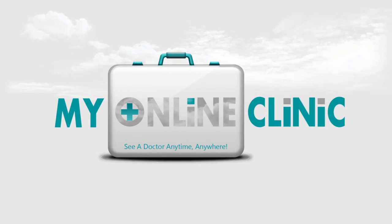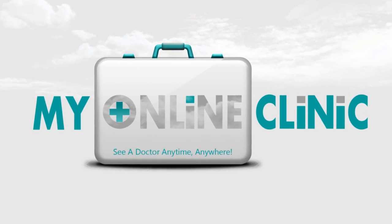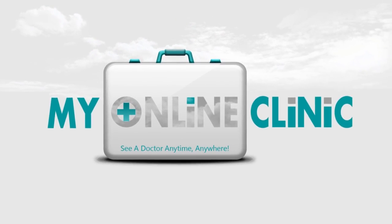Introducing a revolutionary healthcare delivery service, My Online Clinic. Perhaps you are familiar with the following situations.